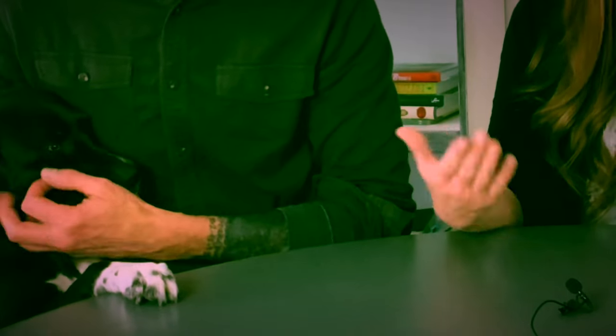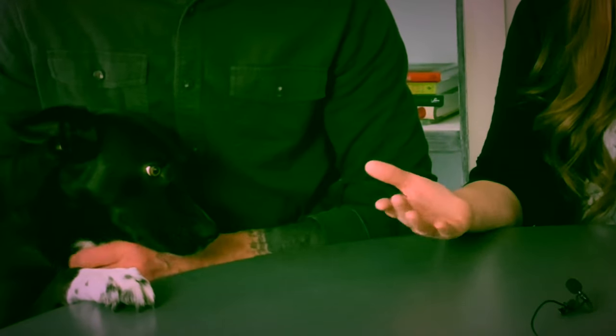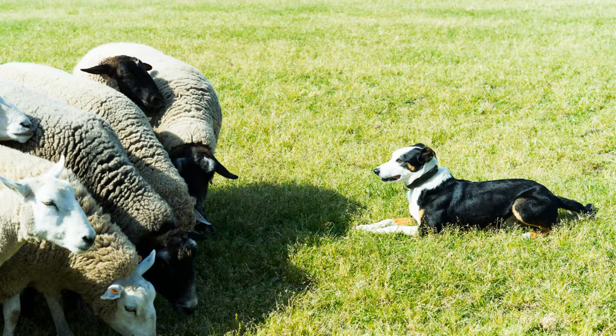Coyotes mostly hunt at dusk and at night, so you always want to keep your livestock in safe containment. Chickens are especially vulnerable because they don't really have a way to protect themselves except if they have a rooster with them. A livestock guard dog — LGD — can be great to have for many reasons, and they will help keep coyotes away. We're going to be doing an extensive video on the top 10 guard dogs for your homestead coming up.